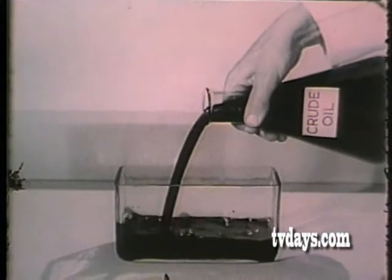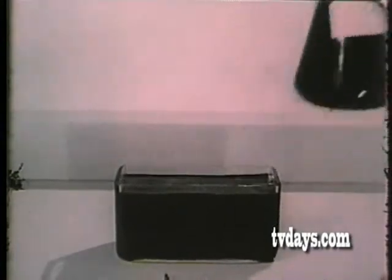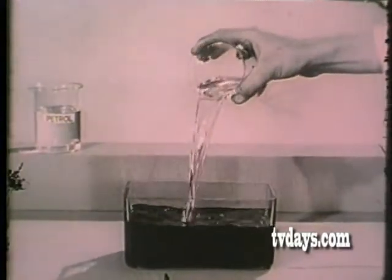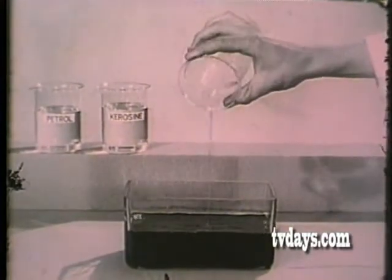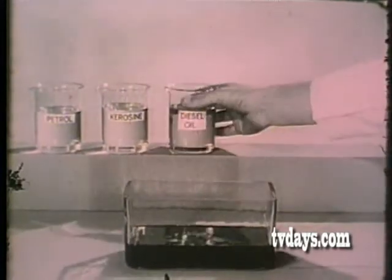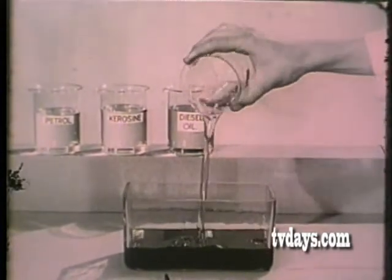To all appearances, crude oil is merely a dark liquid. In fact, it's a mixture of many different constituents, and refining may be described quite simply as a separation of these constituents from one another.